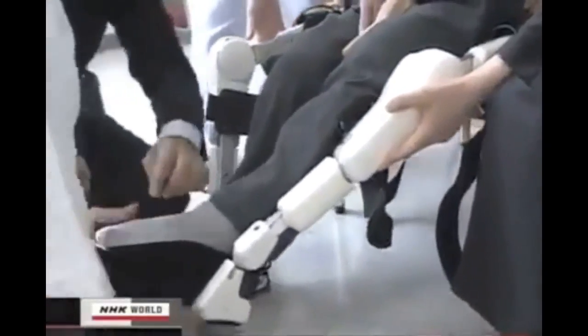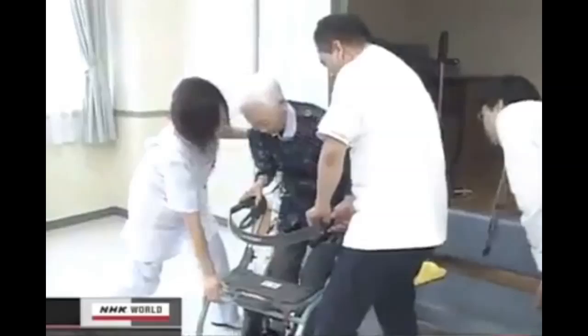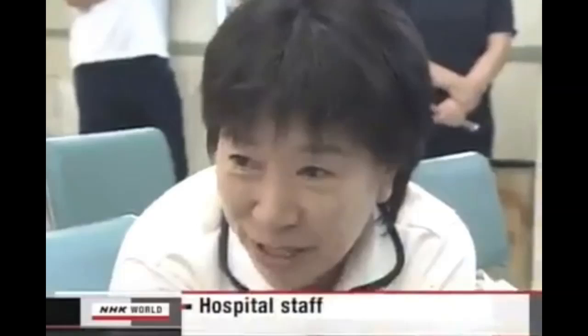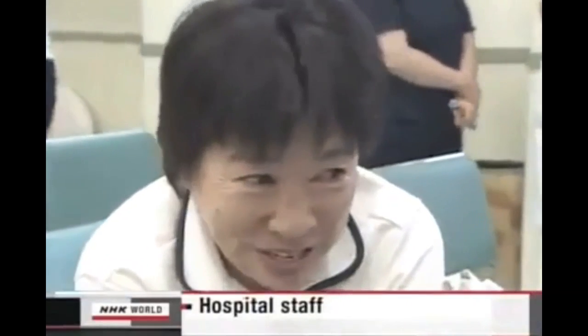Now, look what happens if an elderly person who has been bound to a wheelchair wears the suit. She walked smoothly. It's amazing. I was surprised.